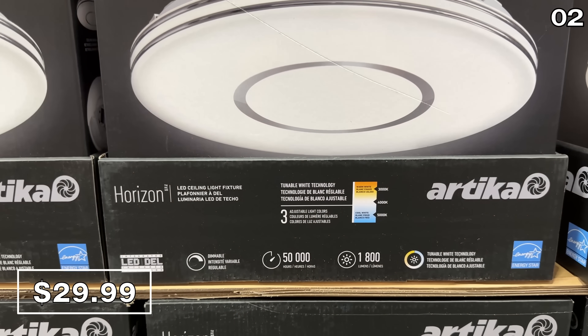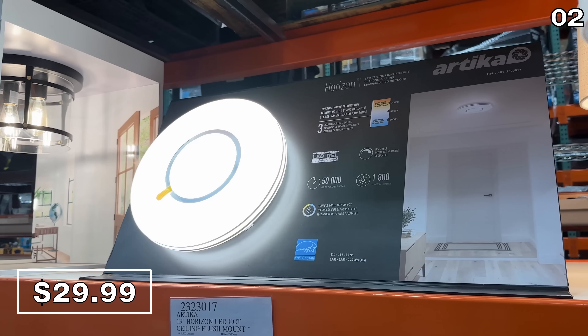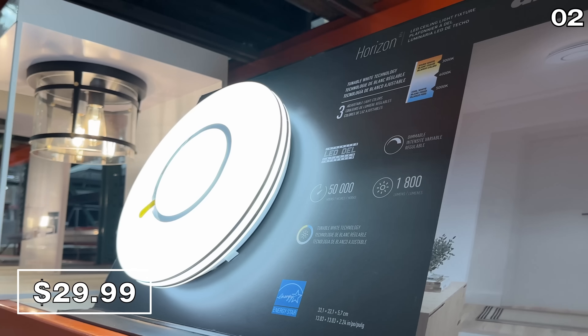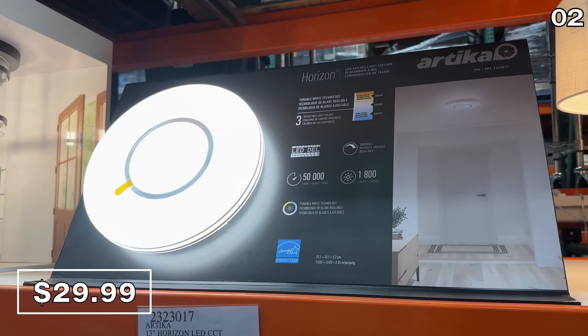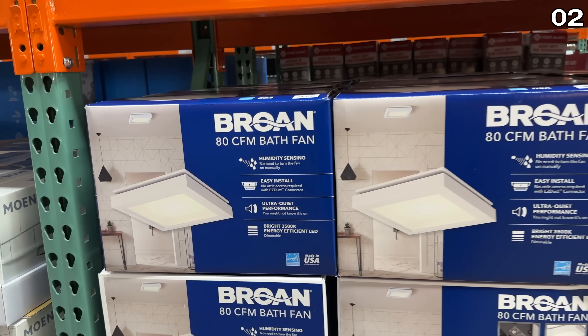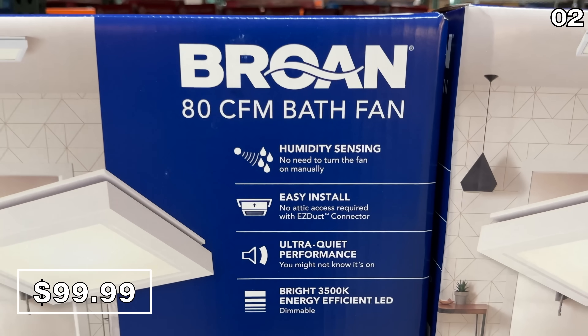This 13-inch flush LED ceiling light at $30 can be customized on the spot via the in-light control with three different settings of warmth and brightness, so you can ensure it matches your other lighting fixtures. And because it's an integrated light, you don't need to change any bulbs.